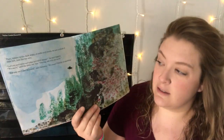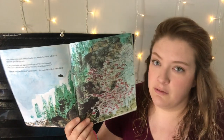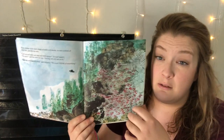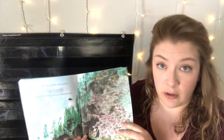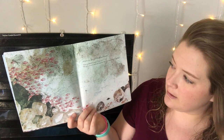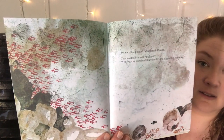So Swimmy is different than the red fish because he is adventurous and he wants to see the ocean. But the little red fish are still scared of the big fish that ate so many of them before. So Swimmy wants them to be brave and explore the ocean with him. Swimmy thought and thought and thought. Then suddenly he said, "I have it. We are going to swim all together like the biggest fish in the sea."